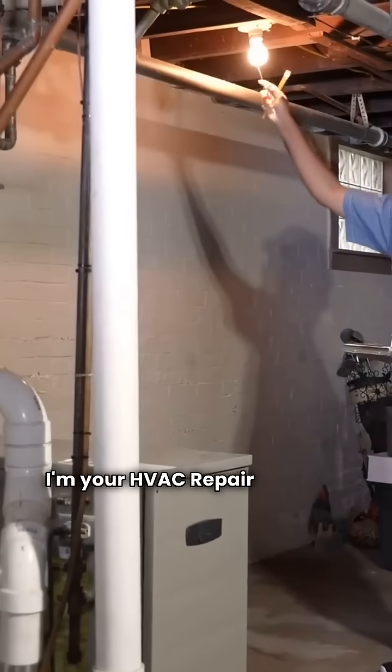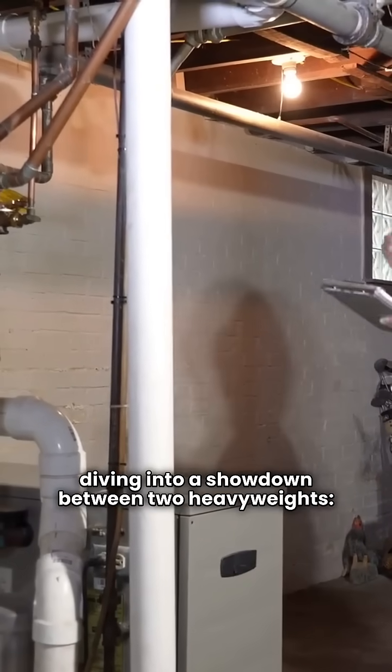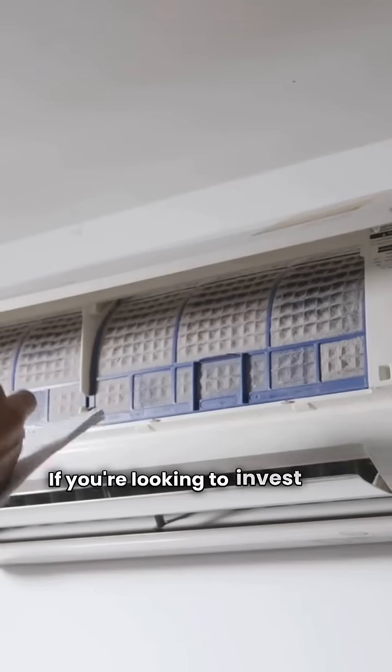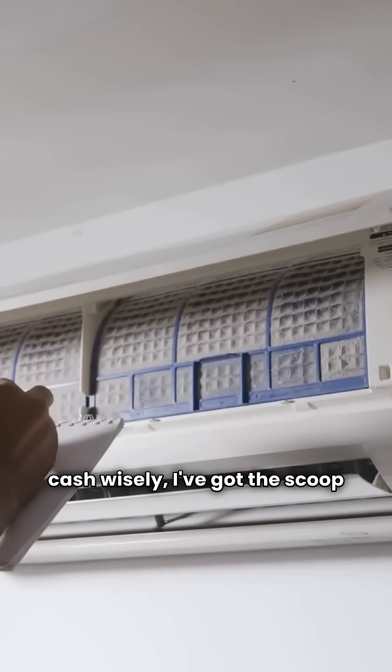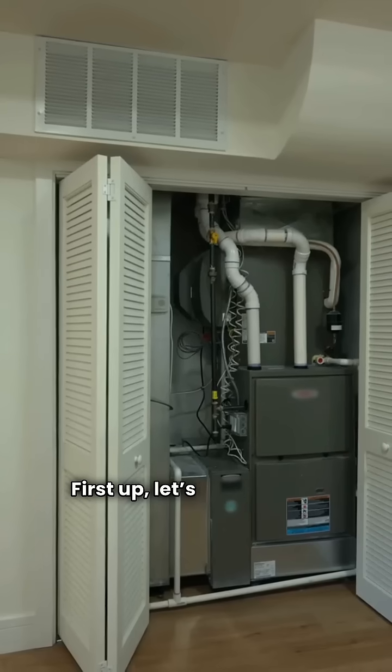Hey there, I'm your HVAC repair guy and today we're diving into a showdown between two heavyweights, Amana and Bosch gas furnaces. If you're looking to invest your hard-earned cash wisely, I've got the scoop on what each brand brings to the table. First up, let's talk Amana.